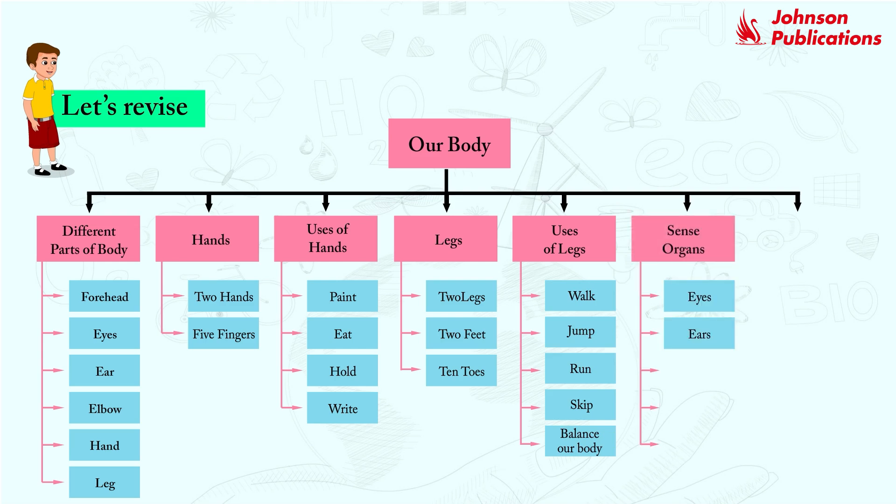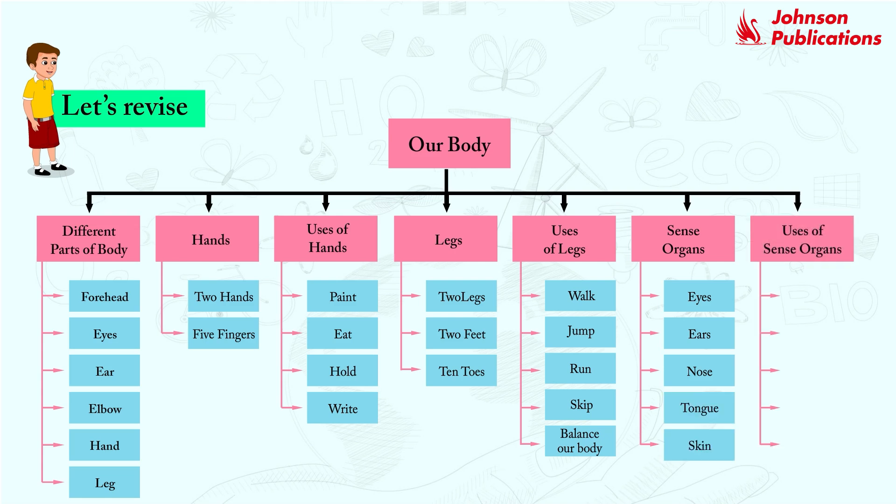Sense organs: eyes, ears, nose, tongue, skin. Uses of sense organs: see, hear, smell, taste, feel.